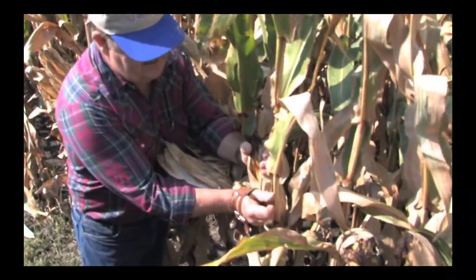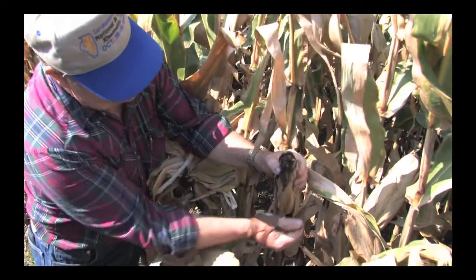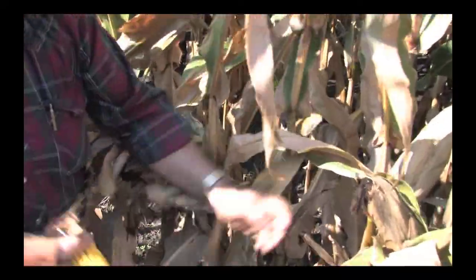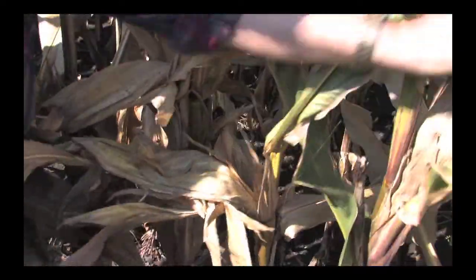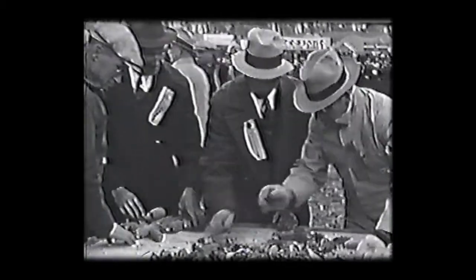Henry Wallace started corn husking about 1922. He was the founder of Pioneer Seed and also the founder of Wallace Farmer out of Iowa. Everybody was sitting around at the restaurants bragging about how much corn they could pick and Wallace said, we need to do something about this so we'll start a contest. So they started a couple of local contests and then in 1924 he held the first nationals in Audubon, Iowa, and by that time they had devised a way to figure out deductions because anybody could pick corn that wasn't in the wagon.